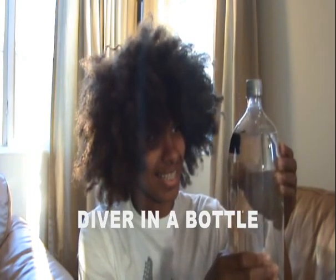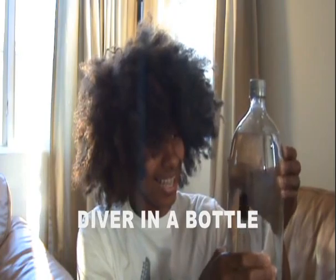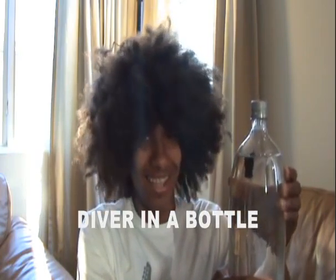Spend countless hours squeezing a bottle and watching the dropper literally dive down to the bottom of the bottle, as if submerging to the ocean floor.